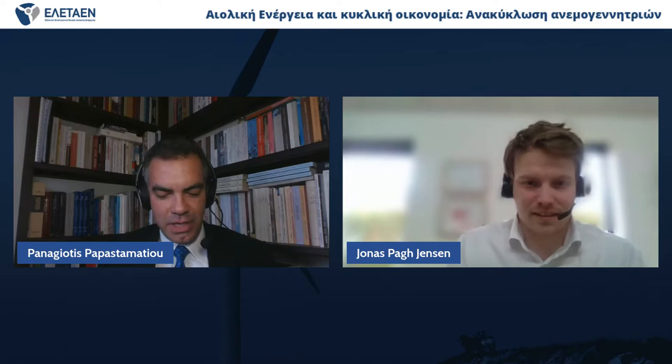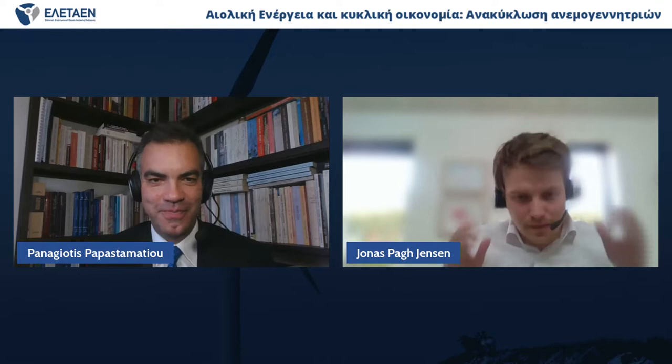Jonas Gensers is a sustainability specialist working at Siemens Gamesa Renewable Energy. He has an educational background as Master of Science in Environmental Engineering and PhD in Circular Business Models, both from Aalborg University. Jonas has spent the last eight years working for Siemens Gamesa and has been involved in recycling projects of wind turbine blades and development of the newly developed recyclable blade. Jonas, the floor is yours.